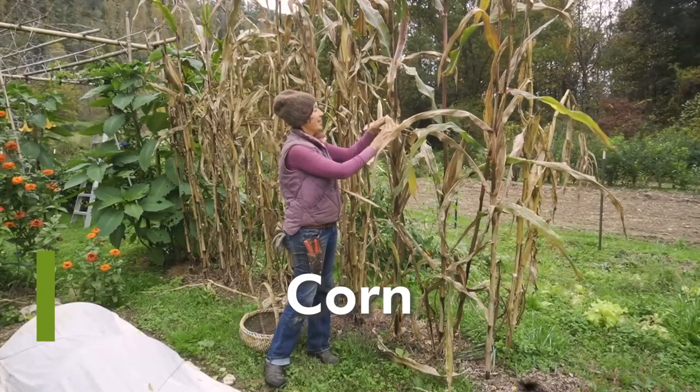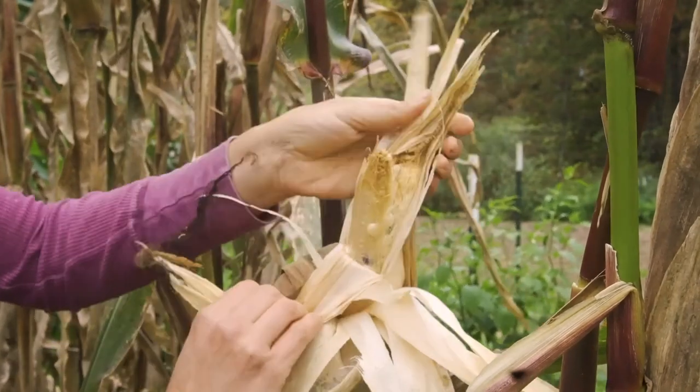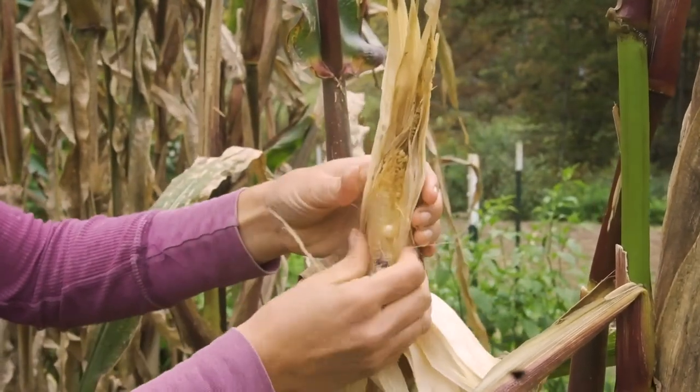Corn is another incredible staple crop. When I'm talking about corn as a staple crop, I'm talking about field corn or grain corn like I'm holding here. Sweet corn is really more of a snack. The amount of food you can produce with corn even in a small garden is incredible, and it stores really well. It's also the only grain that's easy to process on a small scale — you don't need any machines to process it.